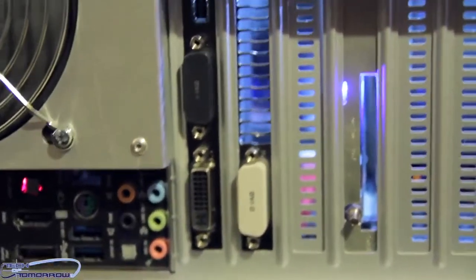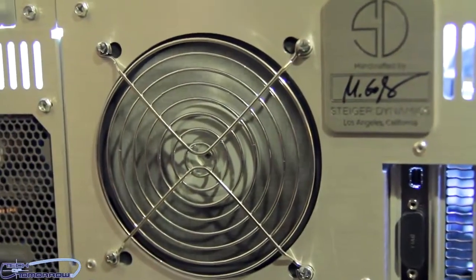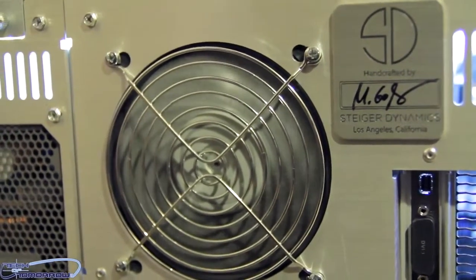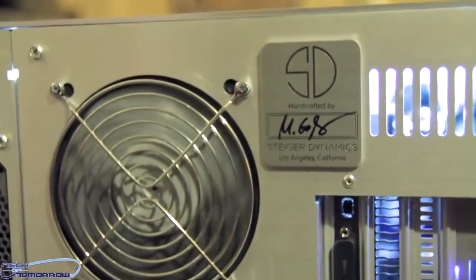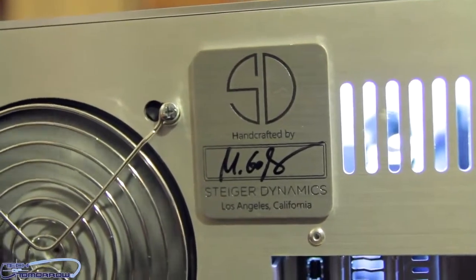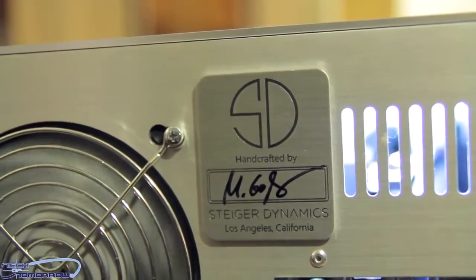Up here you can see our fans spinning — we use the Gentle Typhoon fans, known as the best fans for radiator use, the most silent with the highest static pressure. And here is our engineer's build plaque, so you have the signature of whoever built your system, who will also be your support contact person in case you experience any problems — which hopefully you won't.